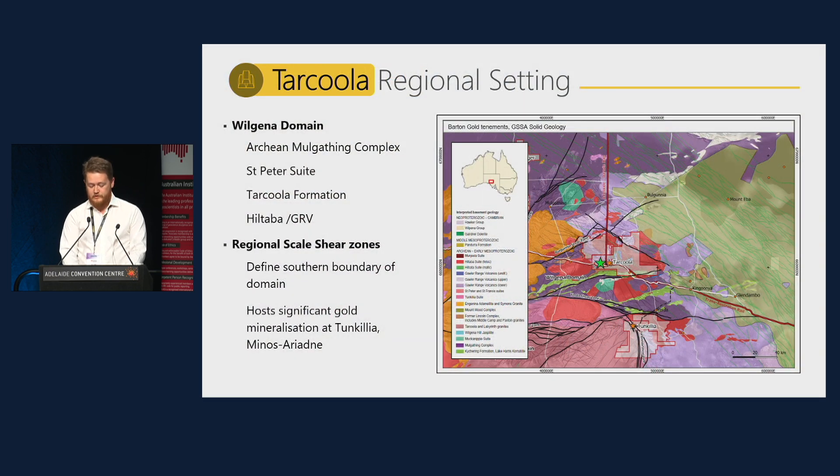The Tarkula project is located in the Wujina domain of the Central Gawler Craton, at the intersection of the East-West Trans-Australian Rail and the North-South Adelaide-Darwin Rail, around 750 kilometres northwest of Adelaide. The Wujina domain includes rocks of the Archean Mulgathin complex, Palaeoproterozoic intrusions, Hiltabrage granite intrusions, and the sediments of the Tarkula formation. Regional-scale shear zones deform the Central and Western Gawler Craton and host significant gold mineralisation, with the Yalbrinda shear zone hosting Barton's Tunkilia project and the Lake Labyrinth shear zone hosting Indiana Resources' Minos prospect.